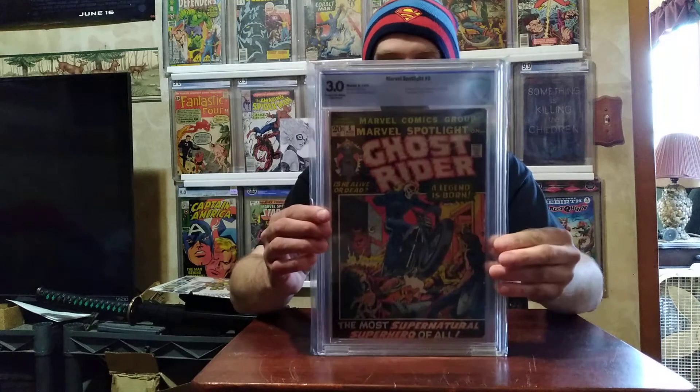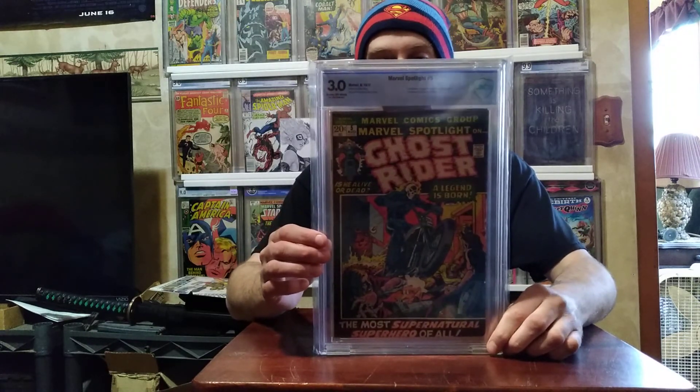Another eBay purchase — Marvel Spotlight #5, first appearance and origin of Ghost Rider, Johnny Blaze. It's at a 3.0.